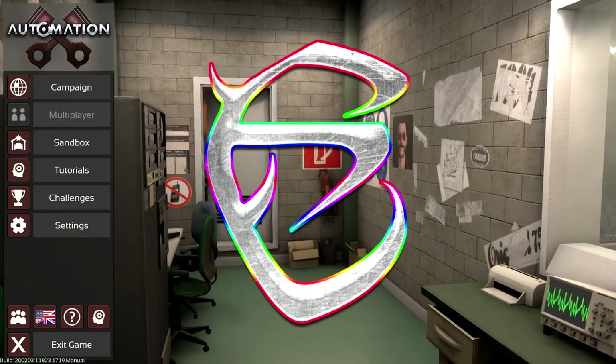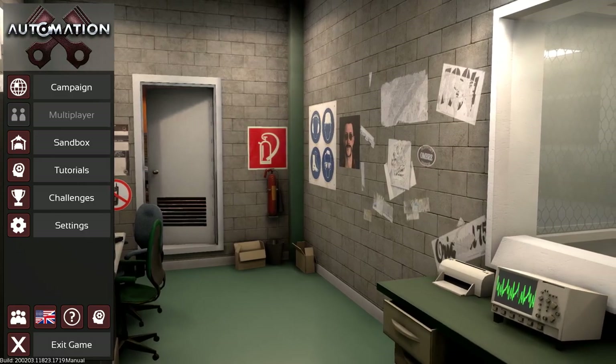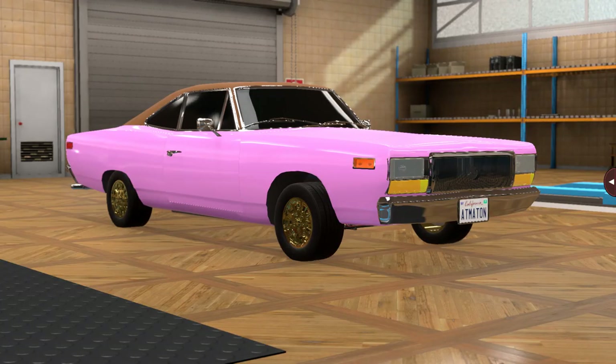Hello everybody and welcome to episode 2 of the Extrodius Turbo Discovery Challenge. Before we get started I have a late entry to introduce from Throwaway Automation. This is their Wing-A-Ding-A Melvin Lone Star Turbo Rocket — that is a crazy name by the way.